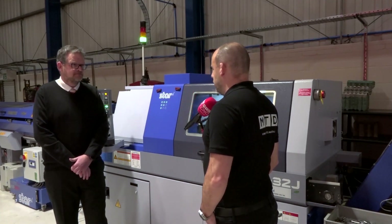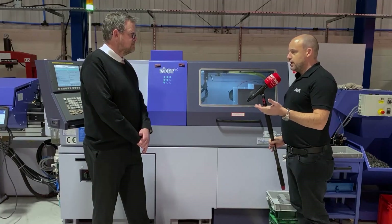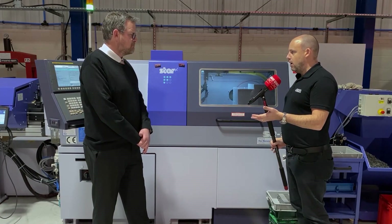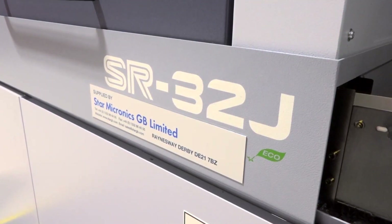Sliding head lathe technology is a big topic that we touch on a lot. You've got older machinery which I'm sure you've used within industry in years gone by — Cam Autos — these machines have changed massively since then, haven't they?